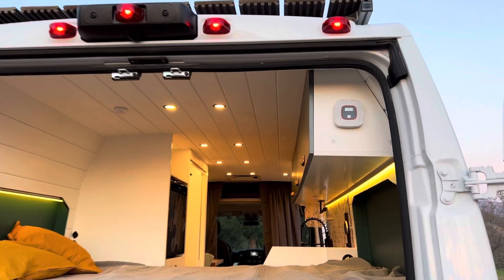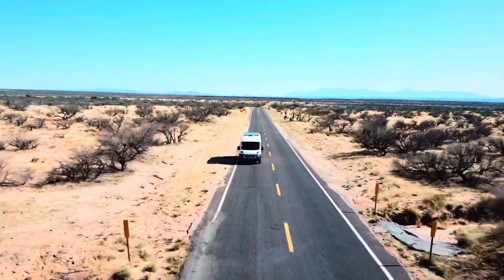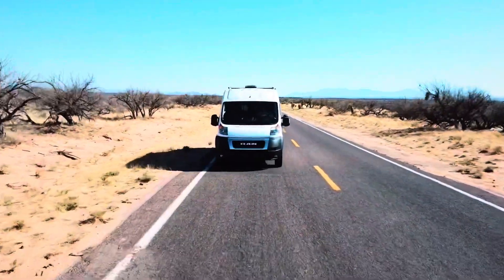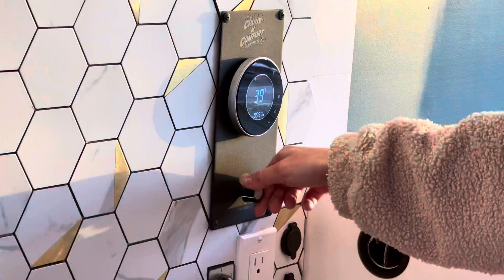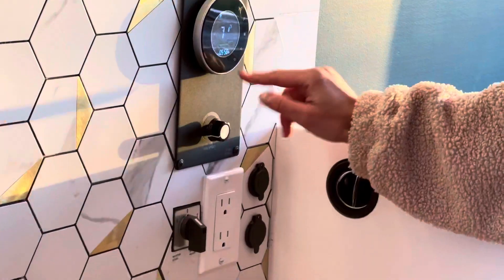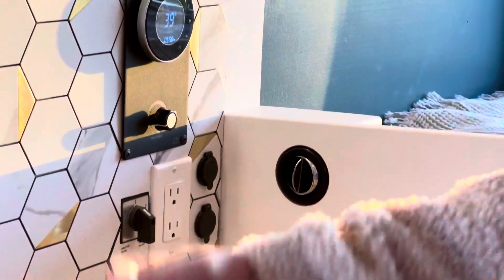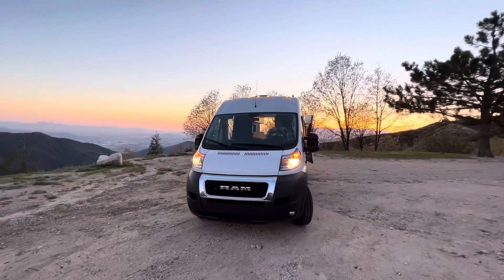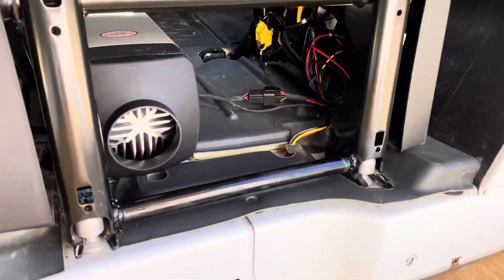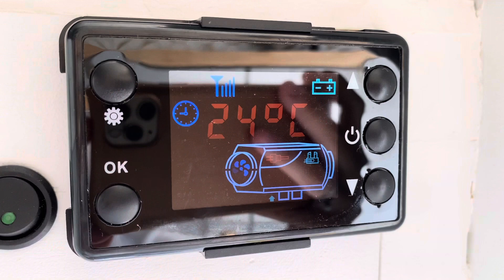The fan can also be used as an exhaust hood while cooking. For safety, we installed a carbon monoxide detector too. For really hot summer days, we included a Cruise N Comfort 12V air conditioner — the best brand in the AC market. This AC unit is very efficient because it uses less power than cheaper alternatives. To ensure a comfortable temperature when it gets cold, the van has a diesel heater with a remote control, making travel comfortable even in the winter.